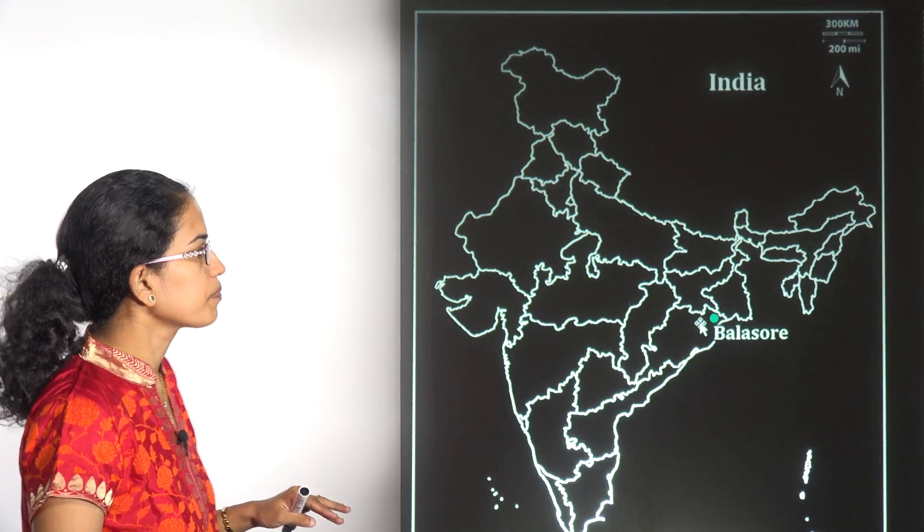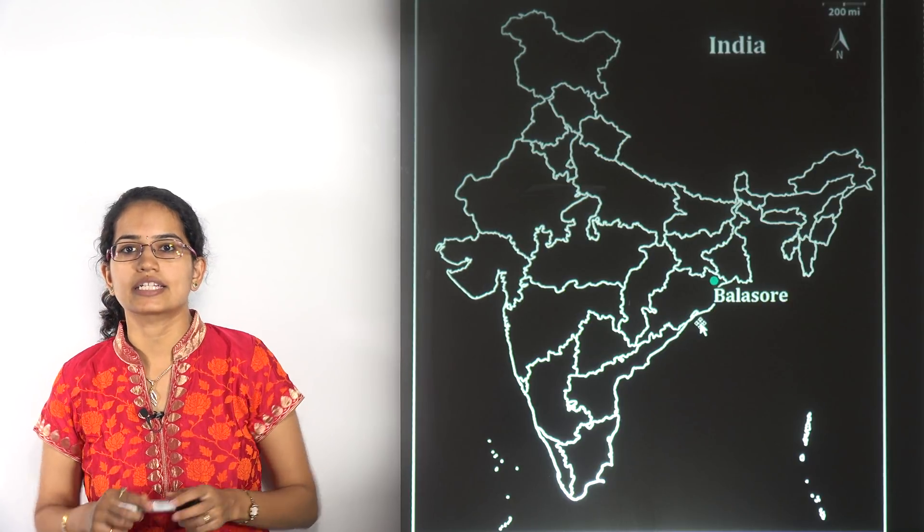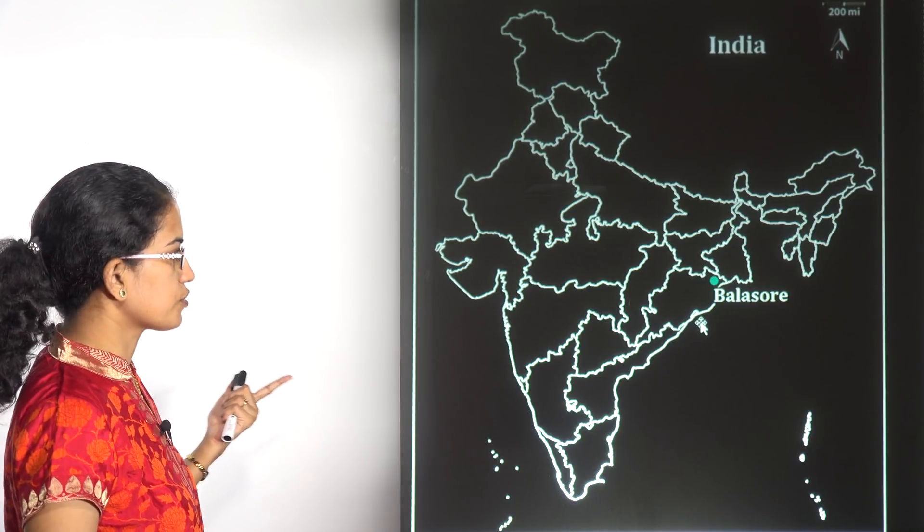The next location is Balasore. From Balasore, the Prahar — a surface-to-surface tactical missile system — has been launched. Balasore becomes important.